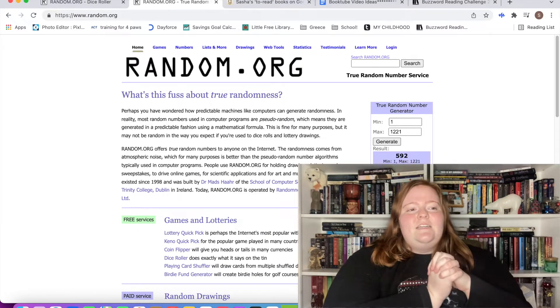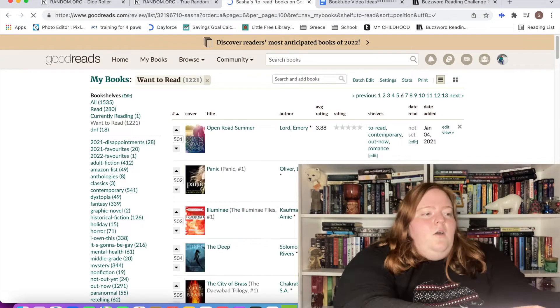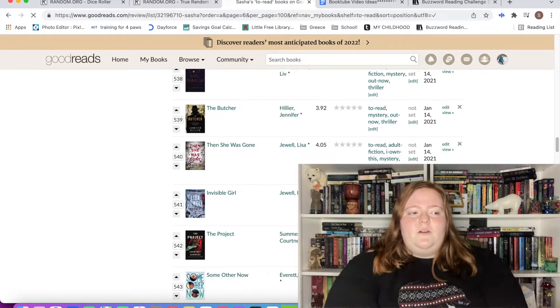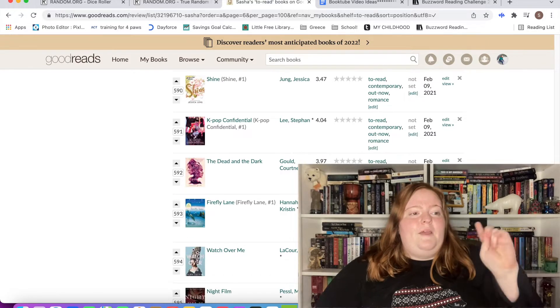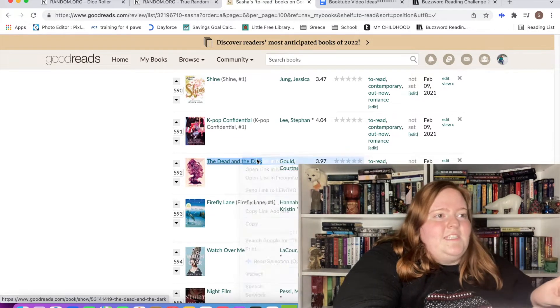Book number one is going to be 592, so we'll go over to page six. Last month was so incredible with the books I got to choose — this better deliver or I'm suing. The Dead in the Dark by Courtney Gould — okay, this is great! I'm okay with this.